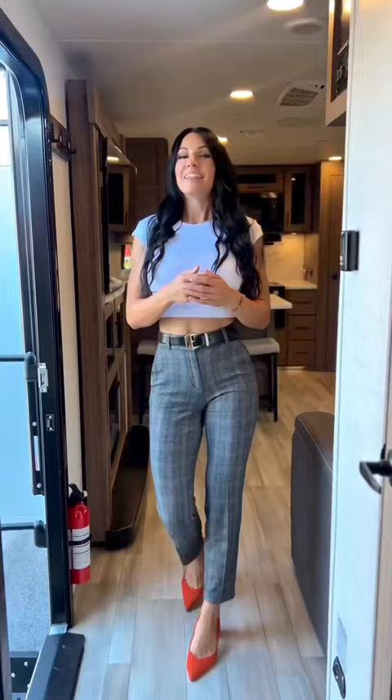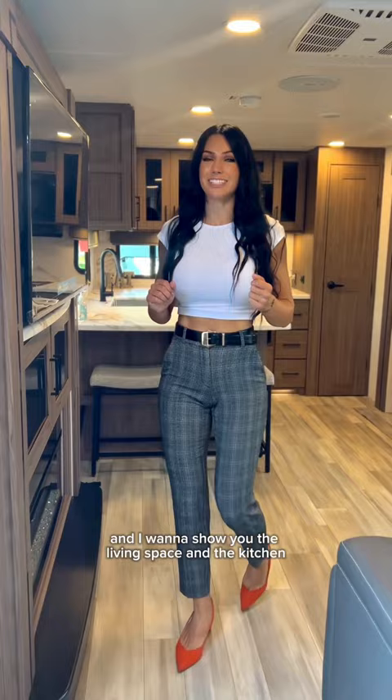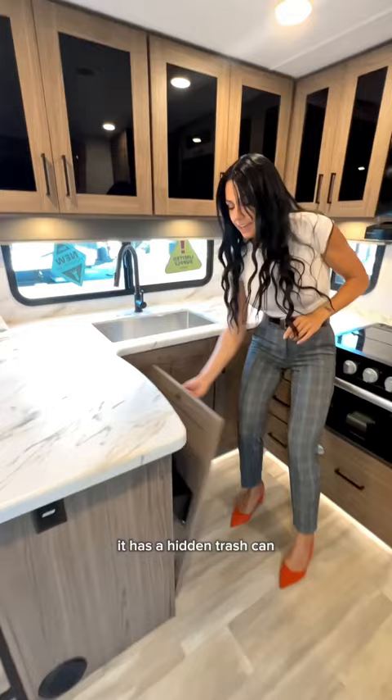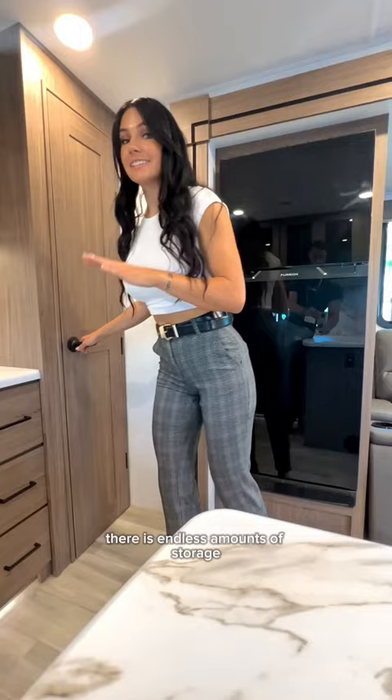This is the brand new Alliance Delta 294 RK. Look how much counter space there is — it has a very cool and modern feel. It also has a hidden trash can so you don't have to see all that, and there are endless amounts of storage including this beautiful pantry that is lit.